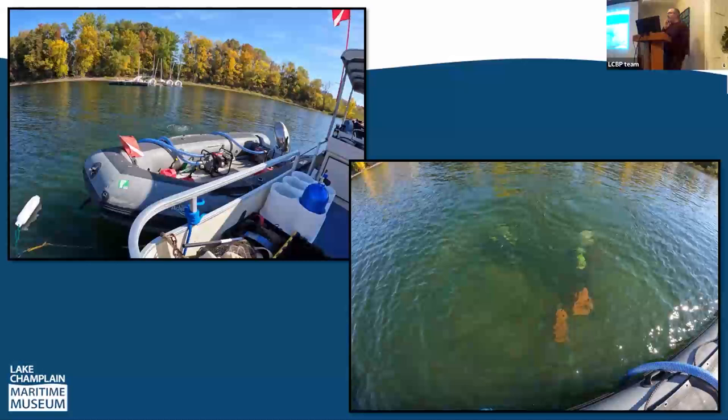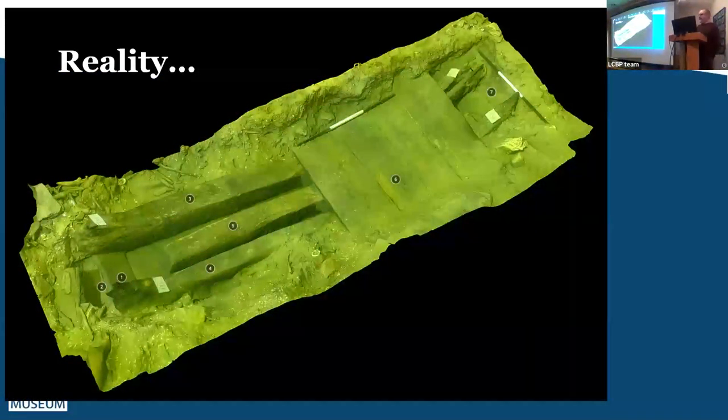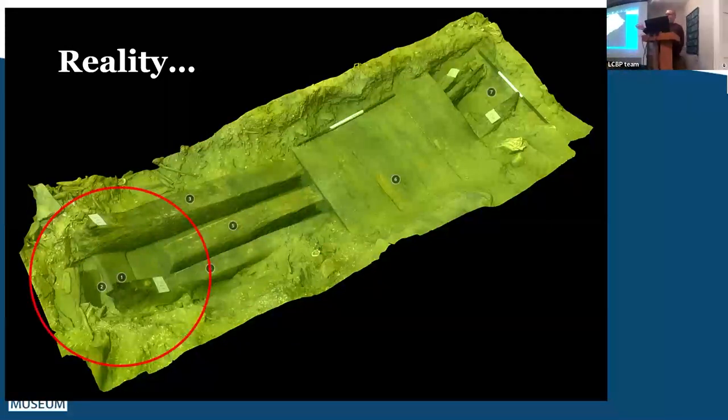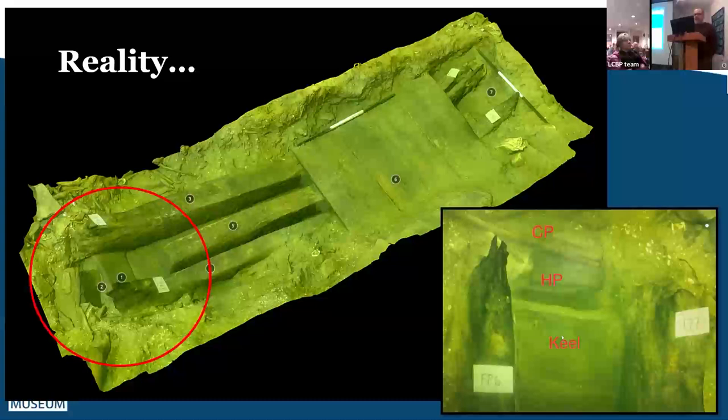At the end of 2022, our Navy permit finally arrived and we spent one week excavating the Congress remains using two water induction dredges. We expected to dig down along the frames and find the centerline and keel. Instead, we found no centerline — the boat had broken in the center and fallen out to the sides. We realized the keel was to one side, and what we had was a large chunk of the starboard side, along with some evidence of possible remains to port.